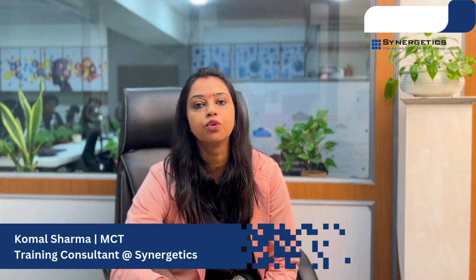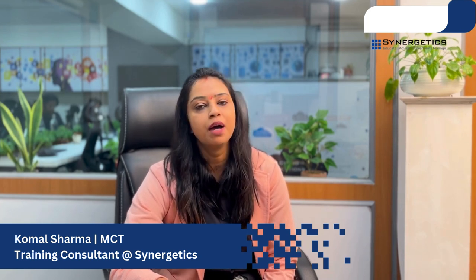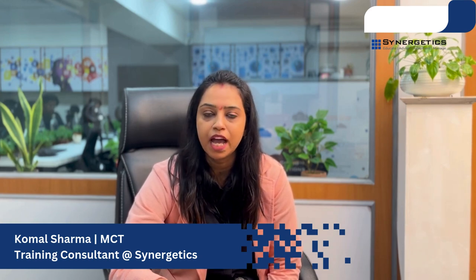I'm associated with Synergetic and I'm a Microsoft certified trainer and a cyber security expert with more than 15 years of experience as a trainer and software consultant. Today I'm going to discuss a tool that can help organizations protect their data and systems.